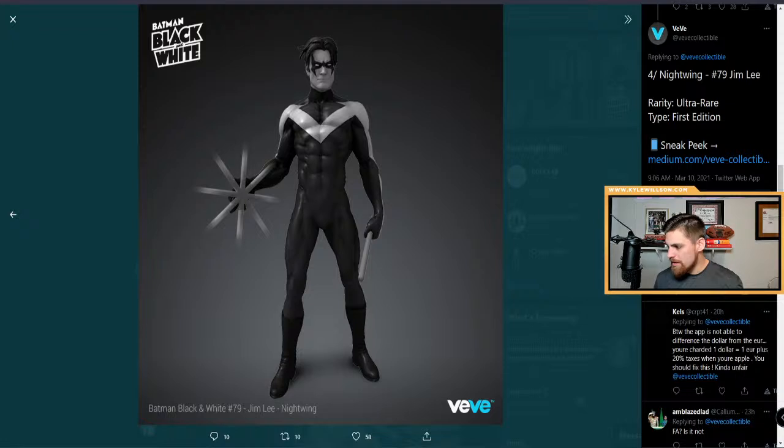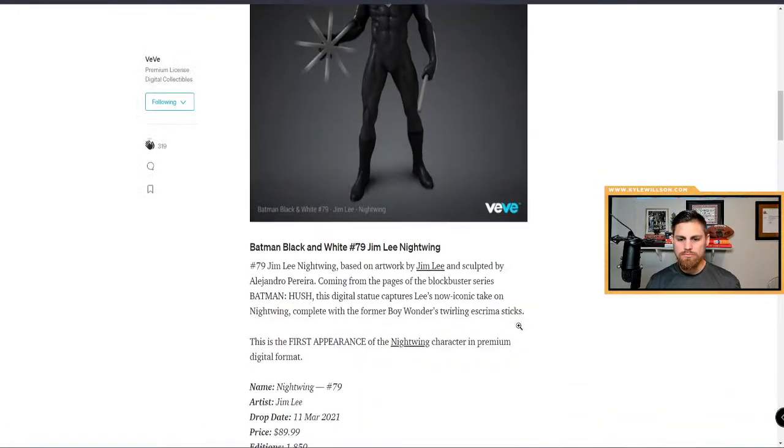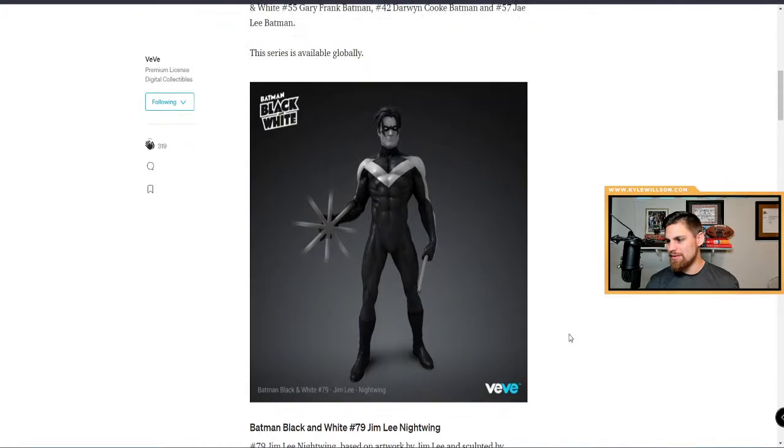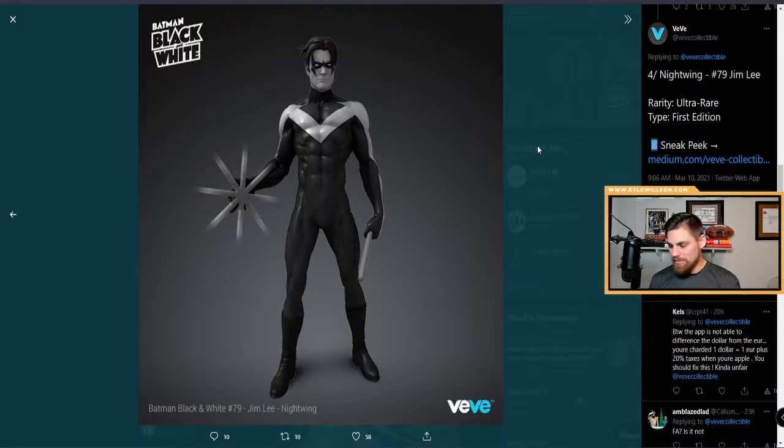That's the most rare one — Batman 1 as well. It's like $80 or $90, kind of expensive. But it's going to go on the secondary market for quite a bit more.